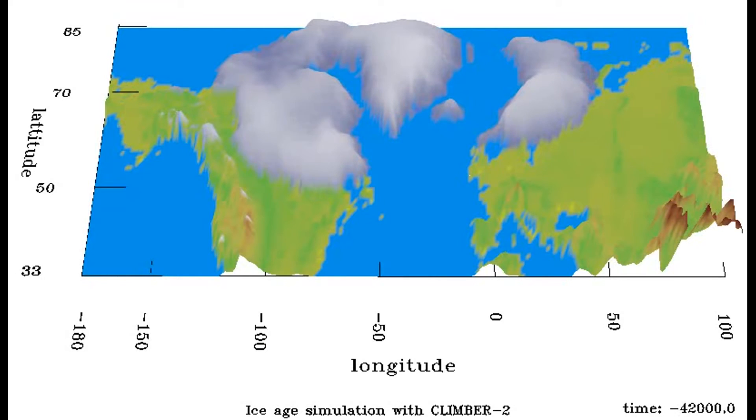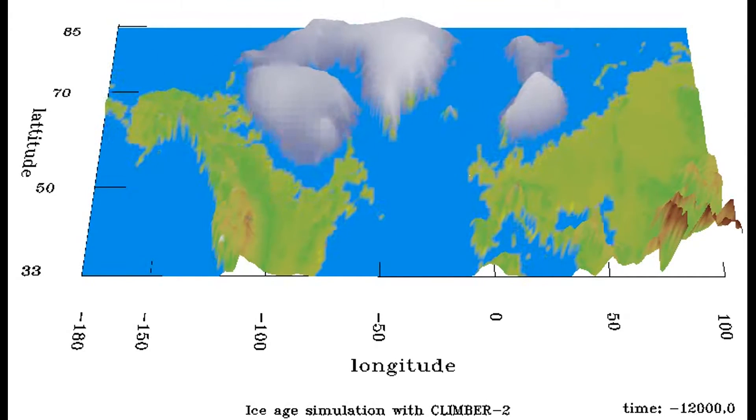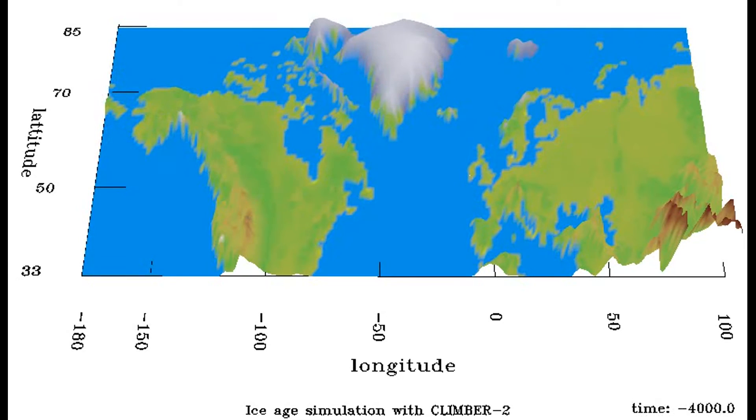Between 25,000 and 18,000 years ago, the glacier retreated and advanced periodically over Massachusetts. Finally, about 18,000 years ago, the glacier began its final retreat.